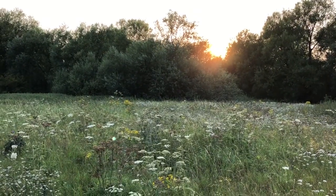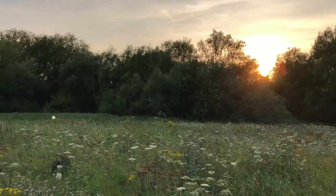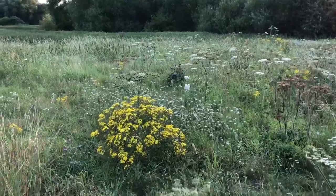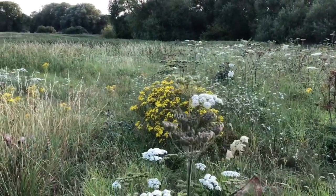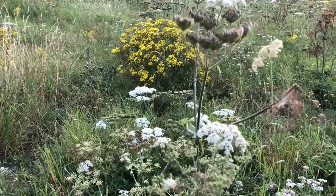Finished off a great day on the Thames from Sandford up towards Oxford and back round the Cherwell, taking in some of the Oxford colleges. Took a bit of time afterwards to sit down and have a cup of tea and have a look at some of these wildflowers just sitting in the meadows.